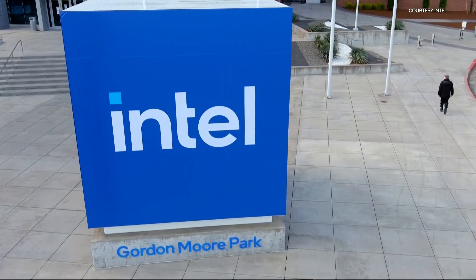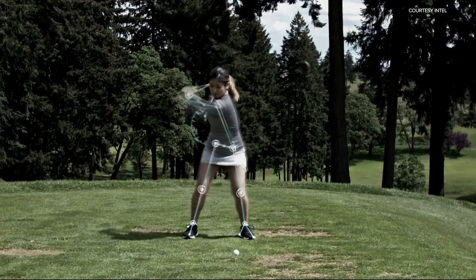We developed a system that we call 3D athlete tracking. Todd Harpel works with AI programs for Intel and developed a system to help Olympians perform their best.